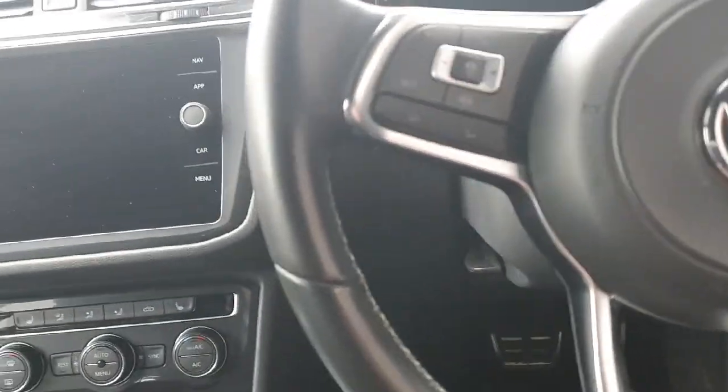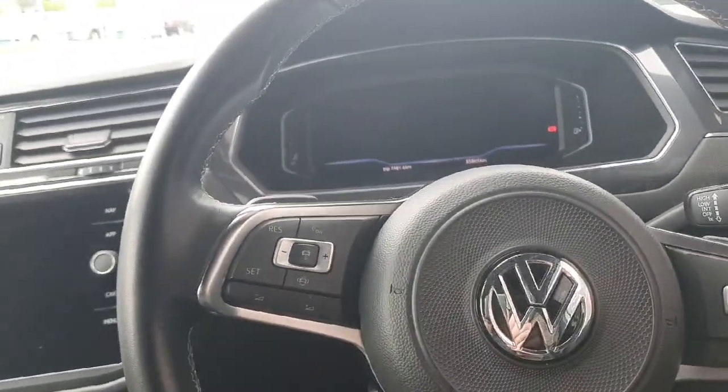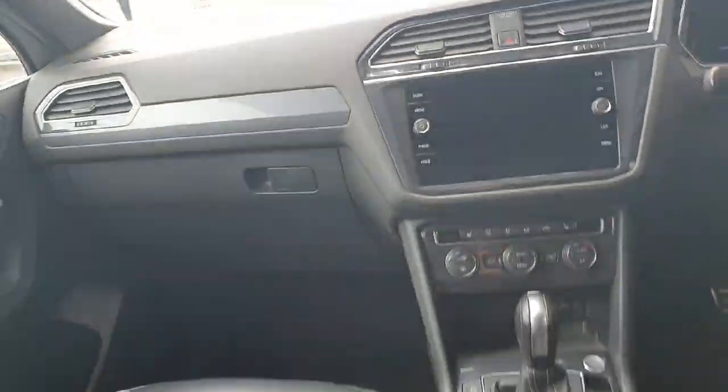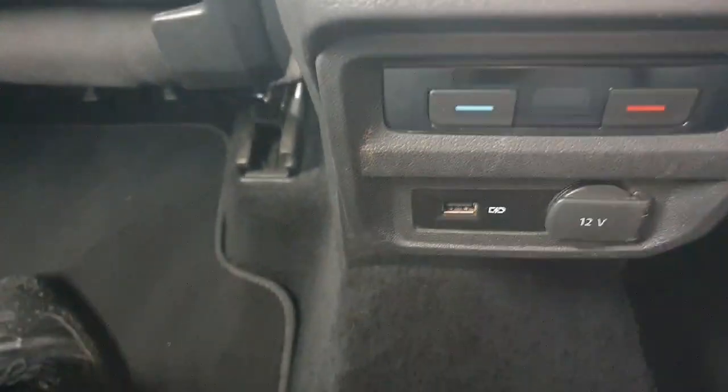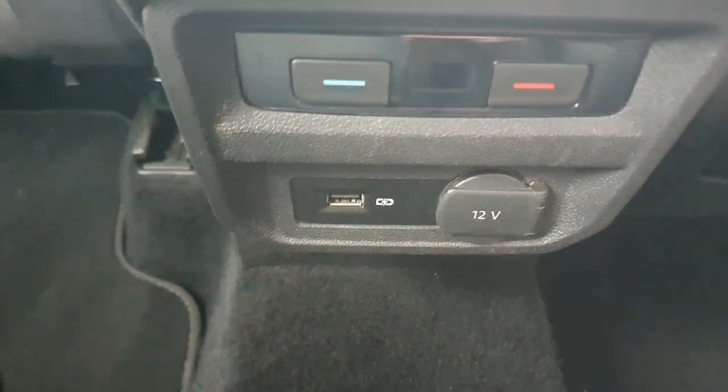You can skip songs and use your volume up and down buttons. You then have a digital dash which can display your maps as well. There is also a USB port and a 12 volt socket port in the back.